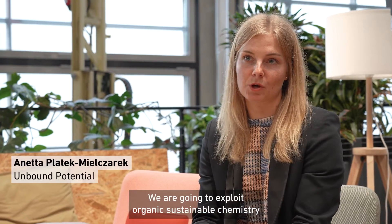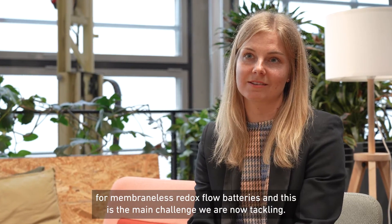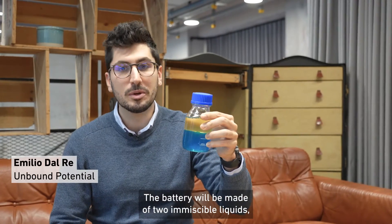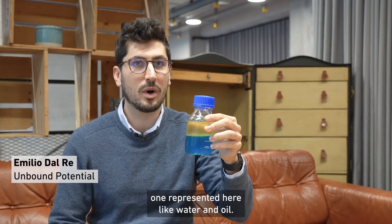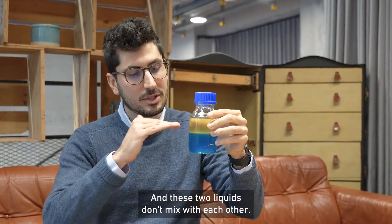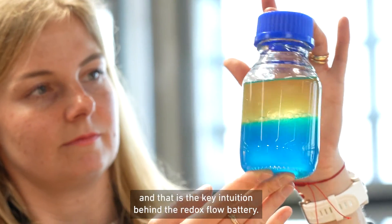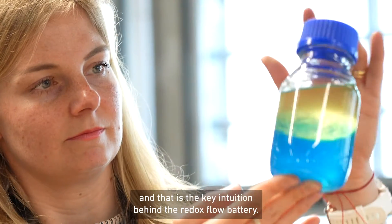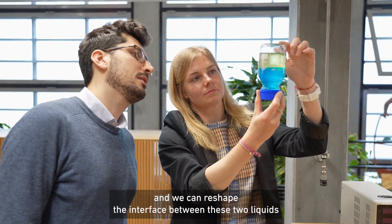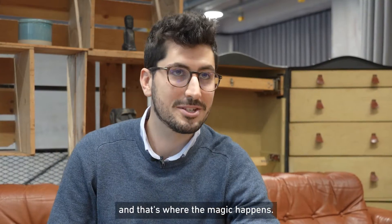We are going to exploit organic sustainable chemistry for membrane-less redox flow batteries, and this is the main challenge we are right now tackling. The battery will be made of two immiscible liquids — one represented here like water and oil — and these two liquids don't mix with each other, and that's the key intuition behind the redox flow battery. We can remove the typical membrane and reshape the interface between these two liquids, and that's where the magic happens.